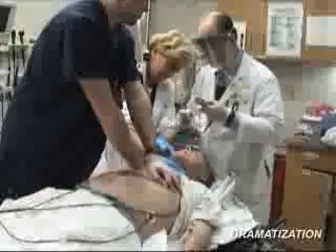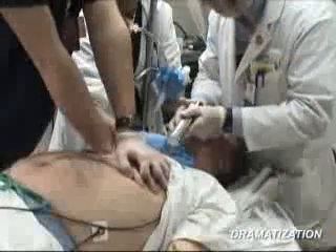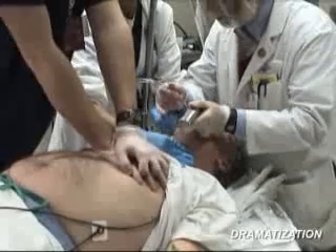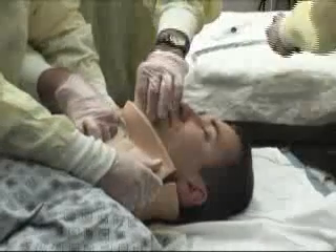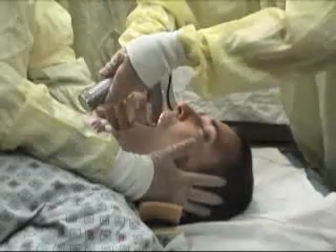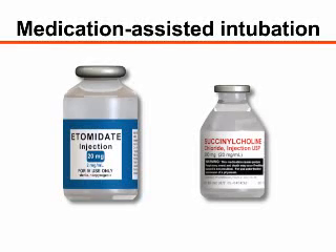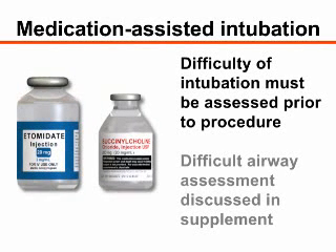In emergent cases, such as cardiac arrest, airway management is of paramount importance and there are very few contraindications to orotracheal intubation. Unstable cervical spine injury is not a contraindication, but intubation must be performed with strict in-line stabilization of the cervical spine. If neuromuscular blocking agents or sedatives are used to facilitate intubation, the difficulty of intubation must be assessed and planned for before proceeding.